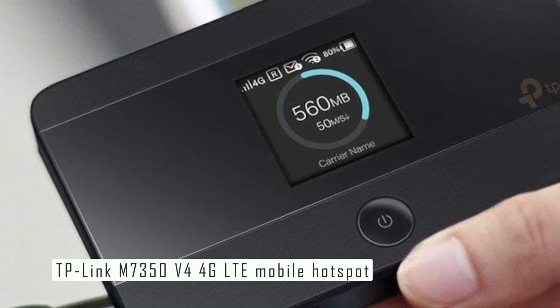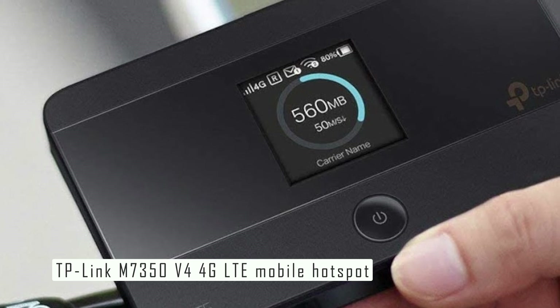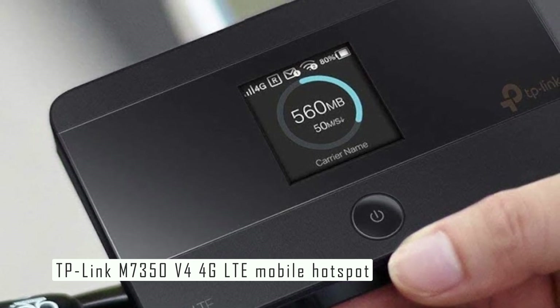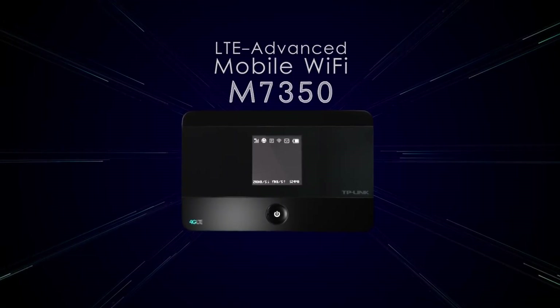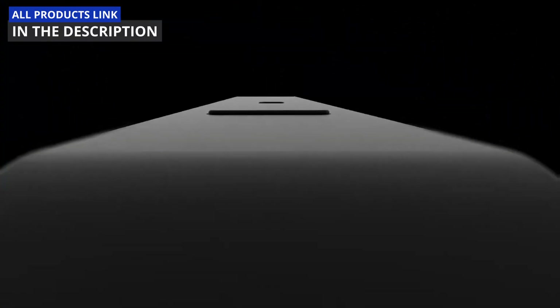The device is also unlocked, which means you can use any SIM card from any network provider. The TP-Link M7350 is a great choice for anyone looking for a versatile and powerful Wi-Fi hotspot that can keep you connected wherever you go. It has a sleek design, a user-friendly interface, and solid performance.